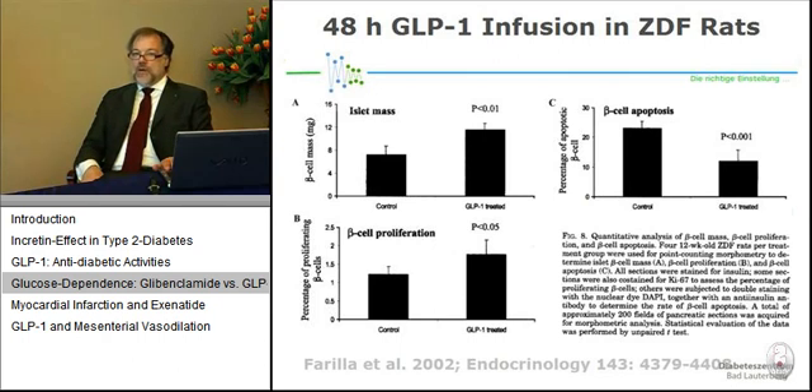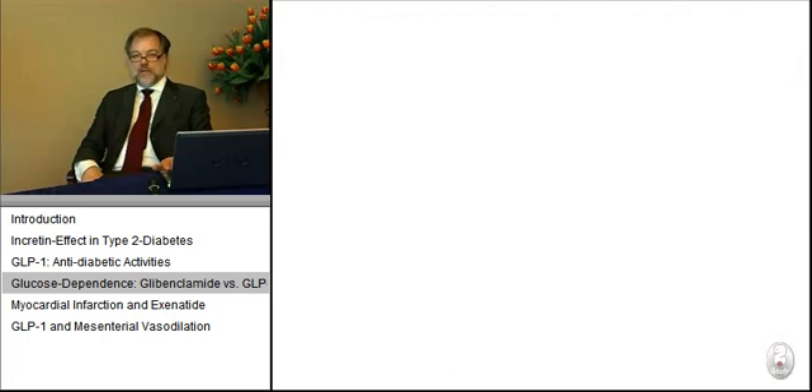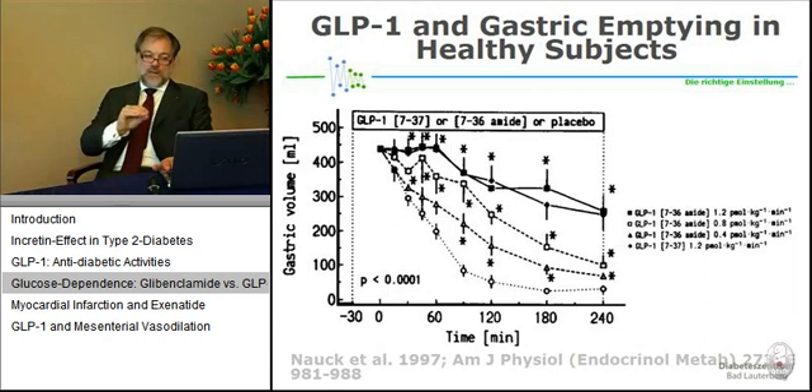Regarding beta cell mass, rodent experiments show that exposure for as short as two days is enough to measurably increase beta cell mass, with other experiments showing similar results after 10 days or six weeks. However, we believe it takes much longer in humans before any change in beta cell mass can be expected with GLP-1-like agents. The effect on GI motility is mainly on gastric emptying, which can be so profound as to lead to a near standstill — meaning no nutrients leave the stomach, so there is no increase in postprandial glucose or triglycerides. This effect, however, is lost over time with prolonged exposure to high concentrations of GLP-1 receptor agonists.